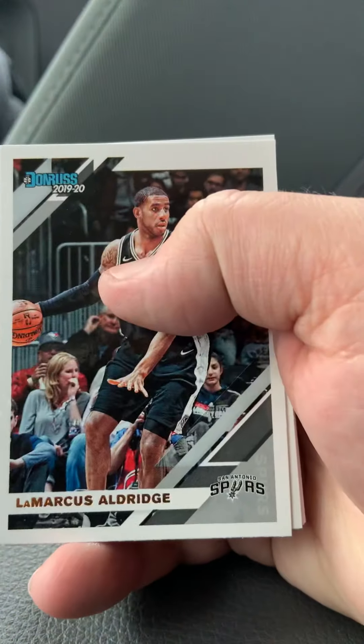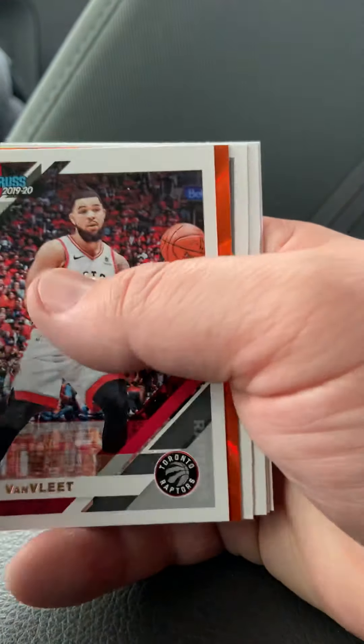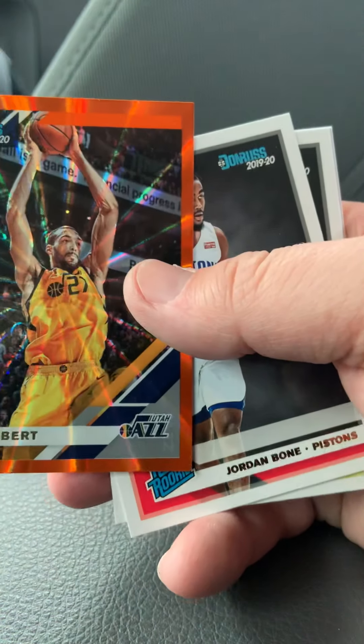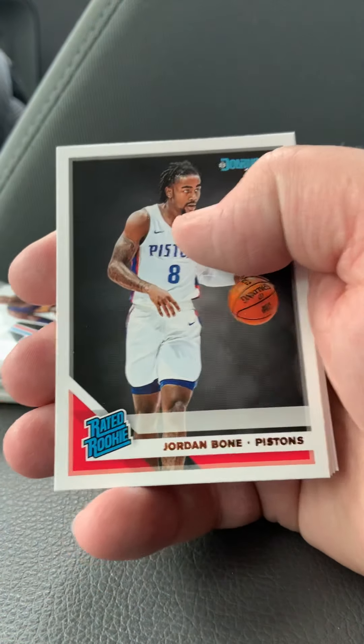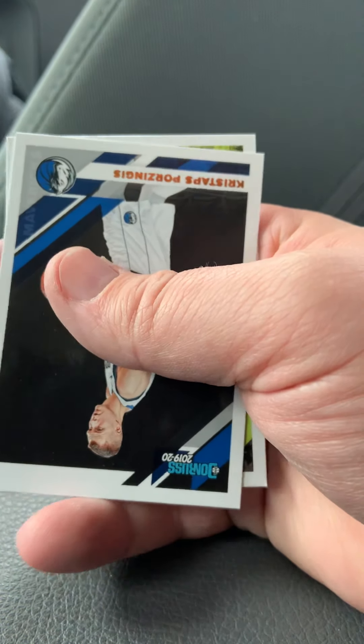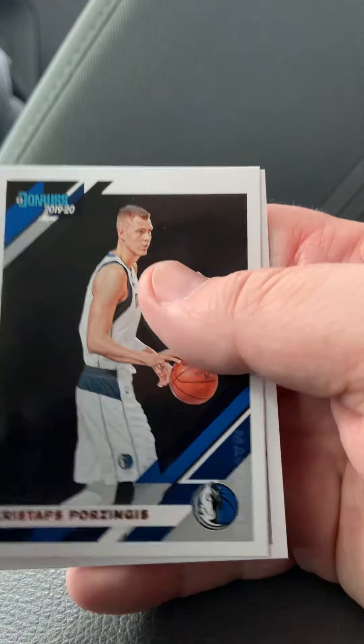Eldridge, Zoya, Thon Maker. We've got a parallel here — Rudy Gobert. Jordan Bone, Reddish — the rookies. Then Porzingis and Len.